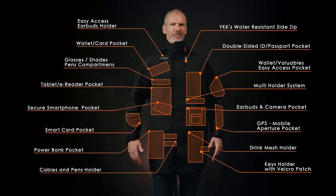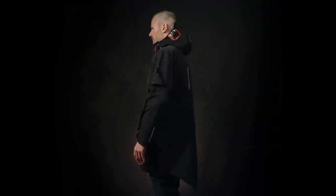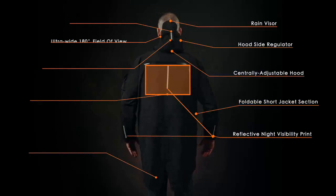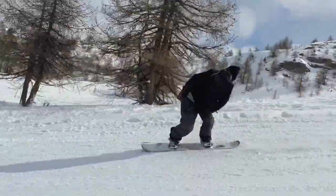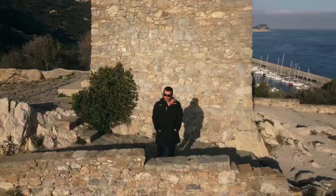18 easy access pockets, 50 features, engineered to carry your vulnerable electronics in any weather condition. The seamless transition from extreme outdoor to modern, urban life.